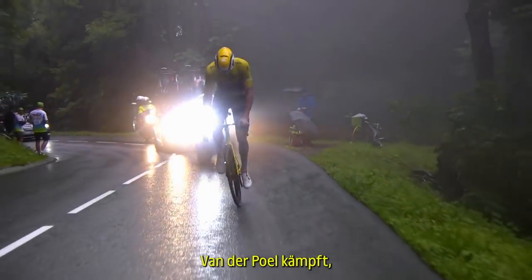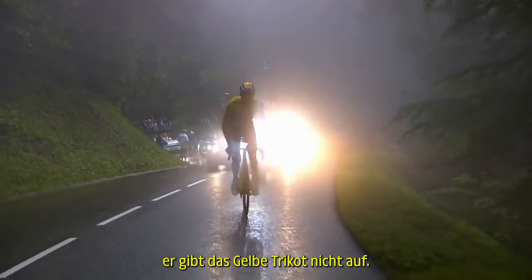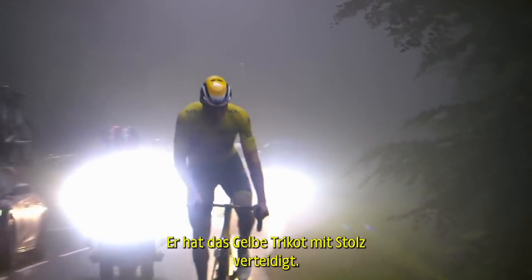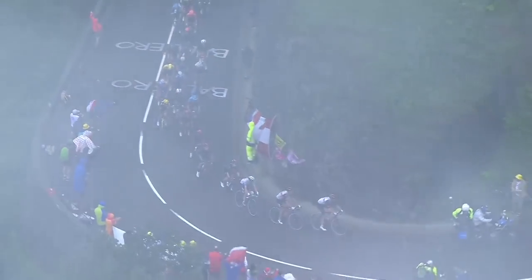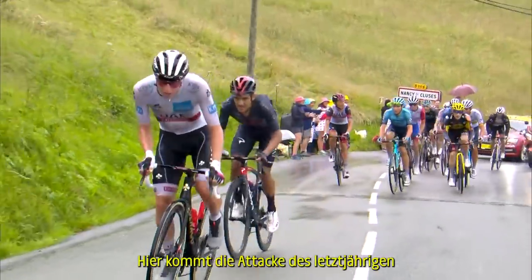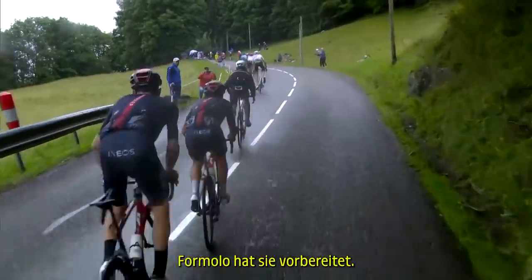Van der Poel is fighting. He is not giving in in this yellow jersey — he's defended this yellow jersey with pride. This is the attack of last year's winner of the Tour de France, Tadej Pogacar. Formula has set it up.